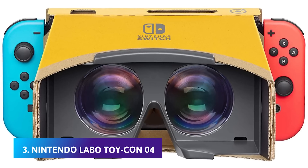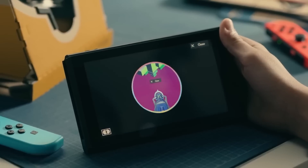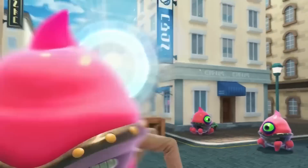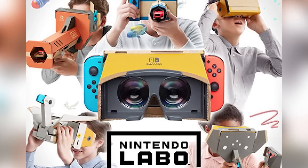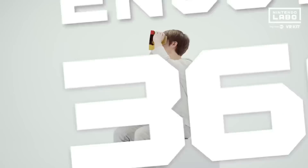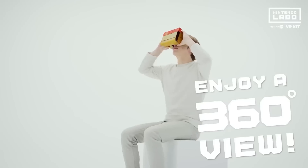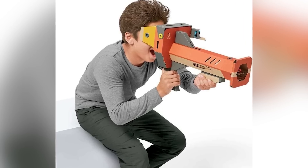Number 3: Nintendo Labo Toy-Con 4. Rumors of a VR solution for the Nintendo Switch are older than the console itself, but that didn't stop the Nintendo Labo Toy-Con 4 from being a surprise when it came out in 2019. Depending on the kit you get, this cardboard-crafted headset allows users to create several different playful headsets, including a blaster, camera, bird, and even an elephant that lets you use its trunk to reach into VR. Each headset is related to an experience, making them even more immersive and sure to please kids, and kids at heart.